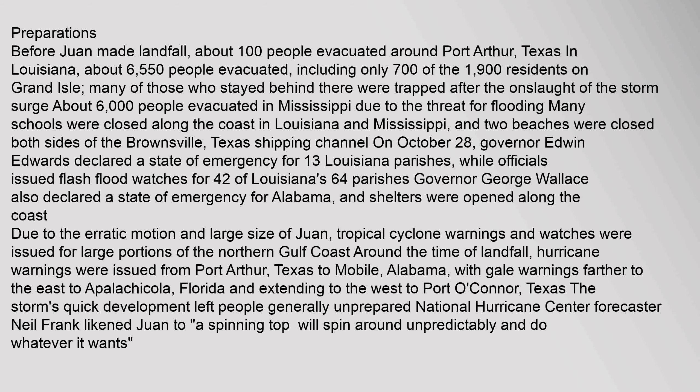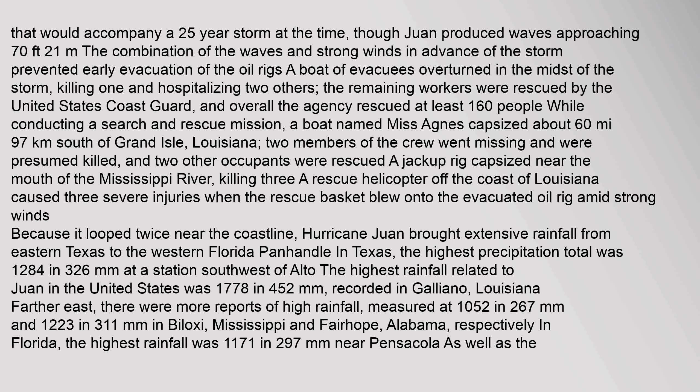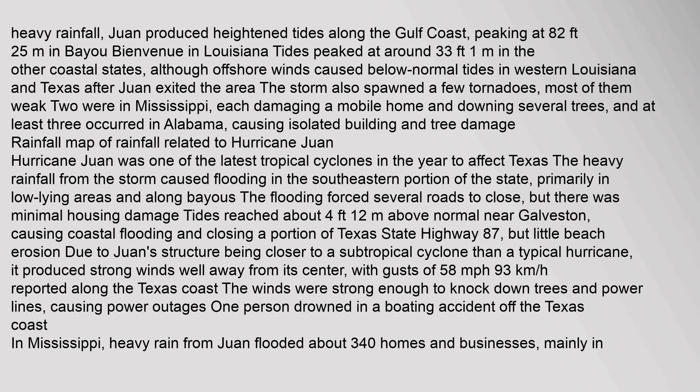Preparations were made before Juan made landfall. While on its erratic path off the northern Gulf coast, Juan killed 12. Heavy rainfall and Juan produced heightened tides along the Gulf coast, peaking at 82.